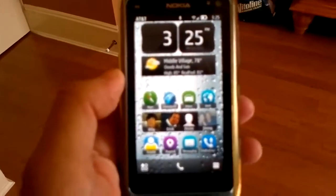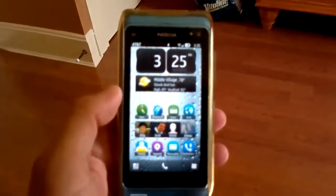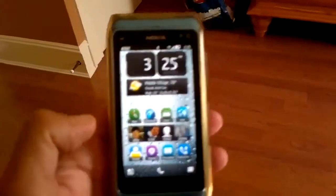Hey Sloan, I don't know if you can see this well, but I'm trying to do just a little video for you of Symbian Bell, and to me it runs pretty smooth.